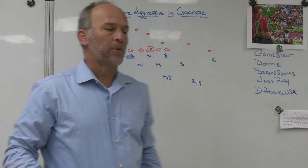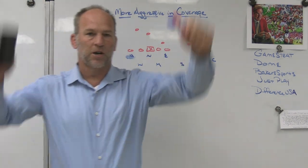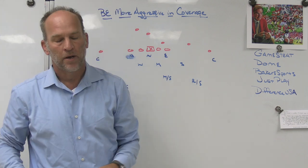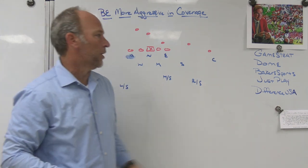Alright, hey what's up guys, Coach Mack, Play Fast Football. Today we're going to take a look at being more aggressive in coverage. What I mean by that is changing up some of your looks, playing a little bit more man maybe than you're used to, and I'll give you my opinion on why you should be doing that.